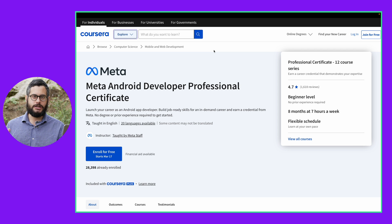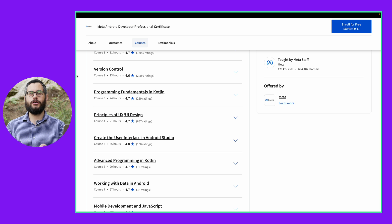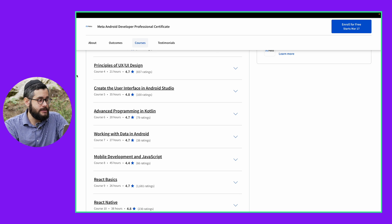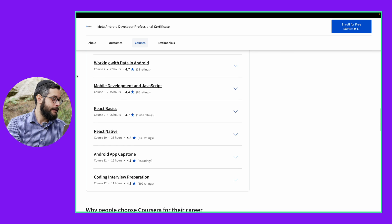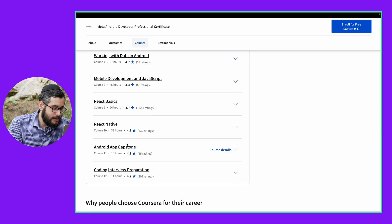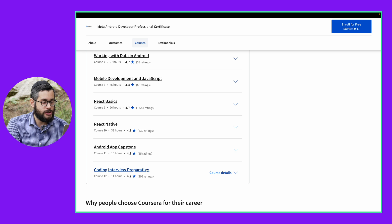So if what you want to do is code applications for Android, Meta has their own professional certificate here. You're going to learn not just how to code, but also about applying the big picture and completing your own coding projects, which you could put on your portfolio and use to apply for jobs in the field. You're also going to be learning about user experience and user interface design, how to work with data and databases, JavaScript and React and React Native, a project capstone towards the end, and they're even teaching you how to prepare for your coding interviews.